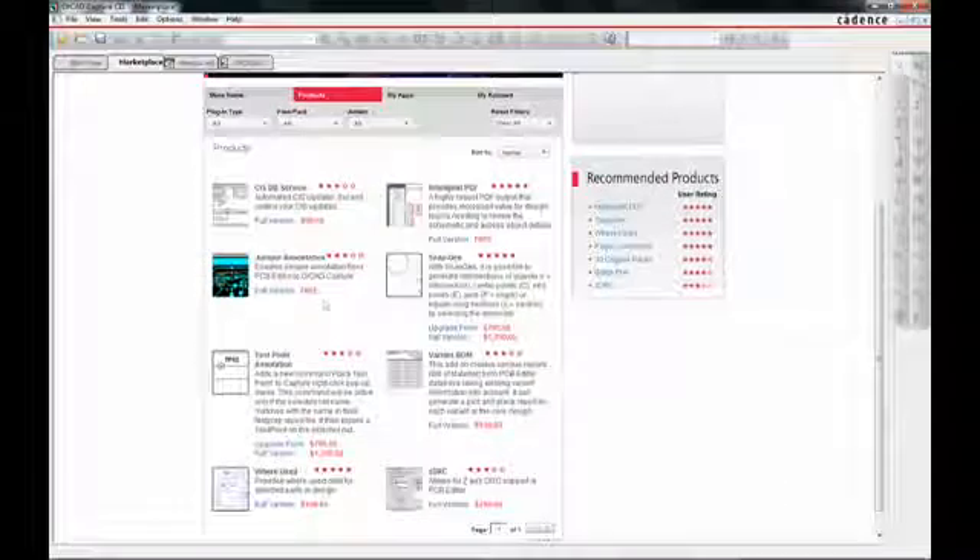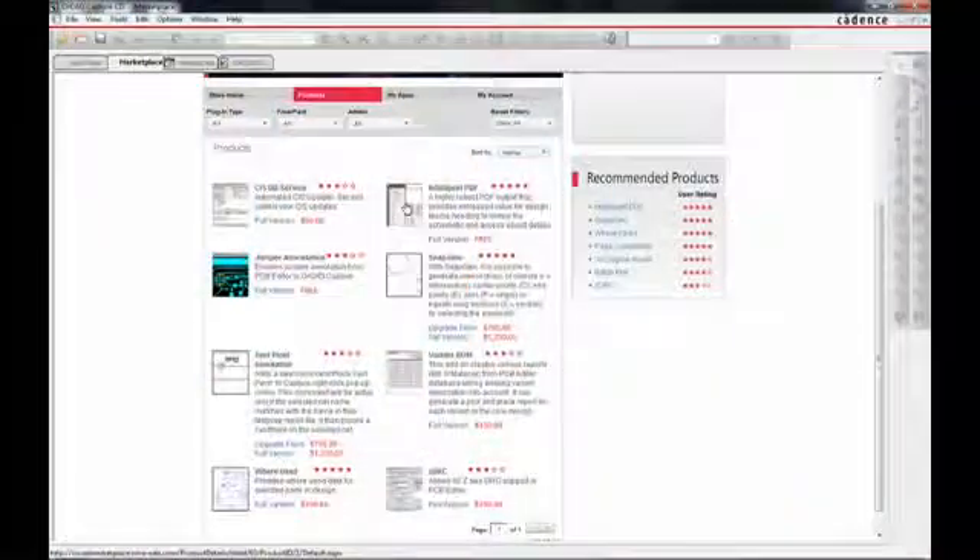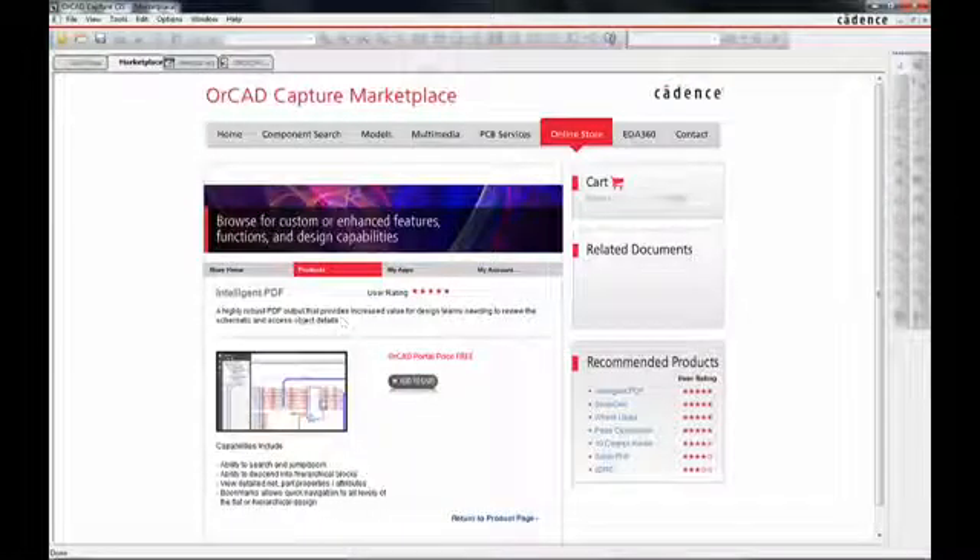It enables fulfillment of pent-up demand — for instance, if I'm looking for a feature that performs a particular function that hasn't been delivered, or wondering why I can't do a particular task within Capture, this literally enables me to find an app that performs those functions and extends my environment. Through these apps, customers get access to the Capture database, the entire command structure, menu functions, and whatever capabilities they're looking for.